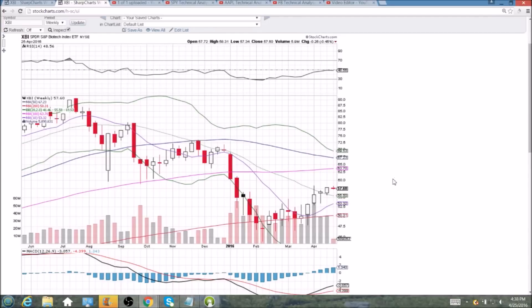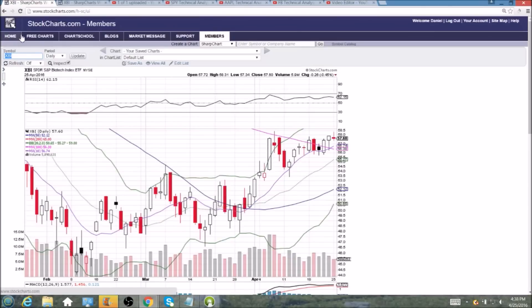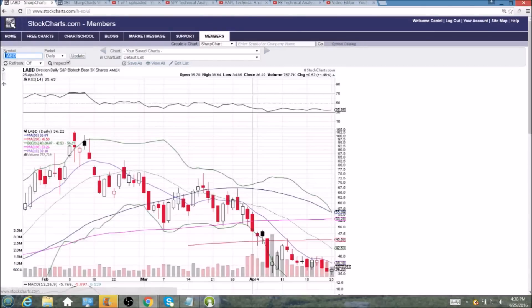On the weekly time frame, seeing that it's just one trading day so that pattern will obviously change. Key middle Bollinger Band support on the weekly is 55.50, and we'll be looking for LABD to see some upside potentially tomorrow.